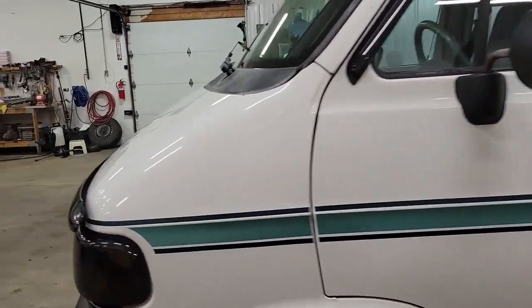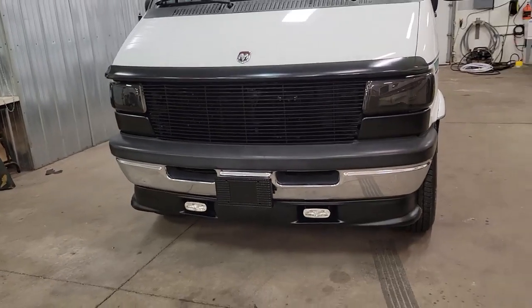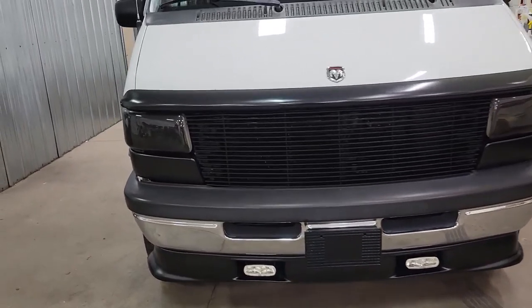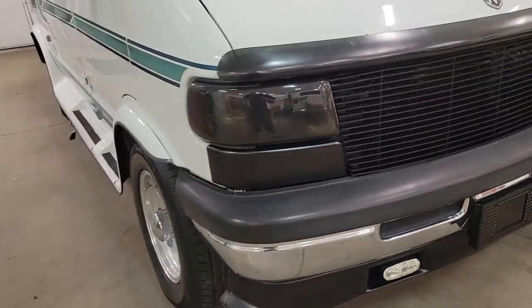I like what he did with the front end — kind of blacked it all out. Aftermarket chin spoiler with running fog lights on the bottom inside the chin spoiler. Custom grill. The headlight covers pop right off — they're just on there with Velcro — so it just gives a cool, custom look to it.